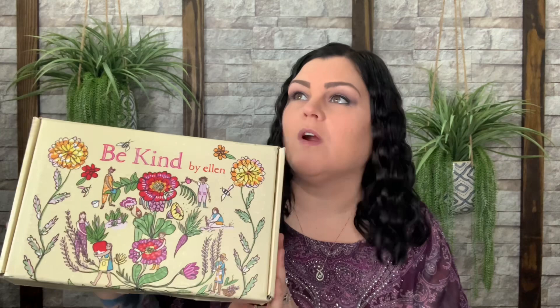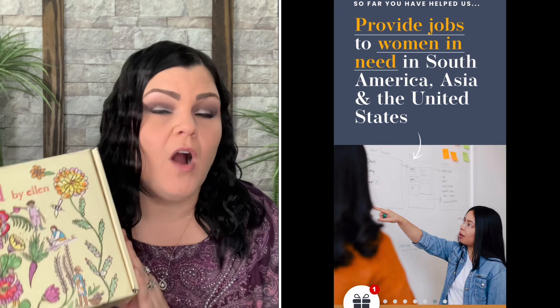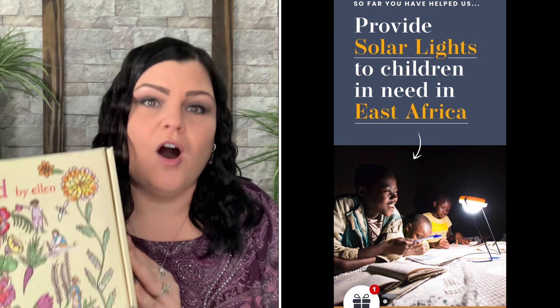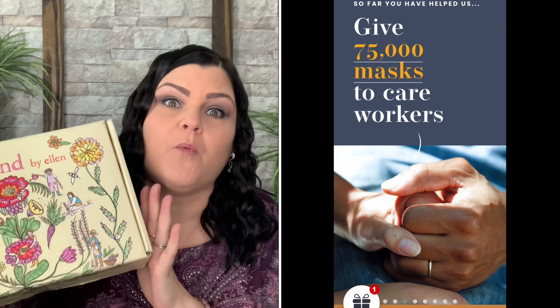Let's dive in. If you don't know about this box, it is seasonal — there are only four per year. What I absolutely love about this company is not only does it donate to several different charities, organizations, and causes, but each product they strategically pick also donates or gives back. It's all about helping each other, and I love what it represents.